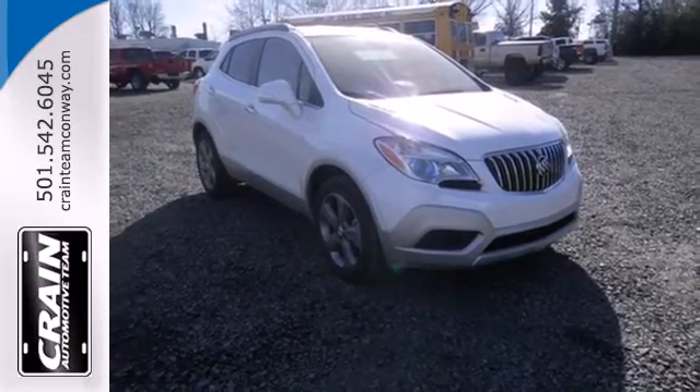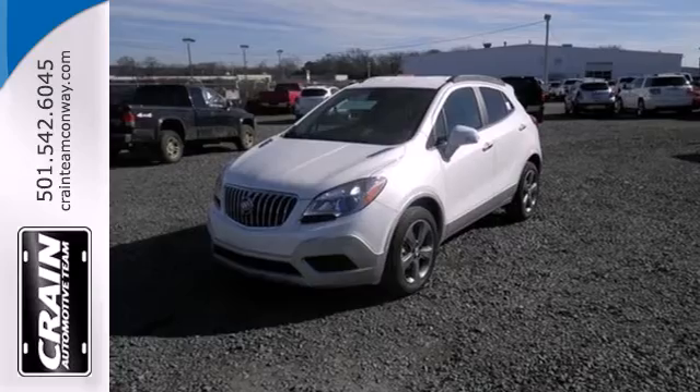Come experience refined, dynamic style. Drive this Encore today.